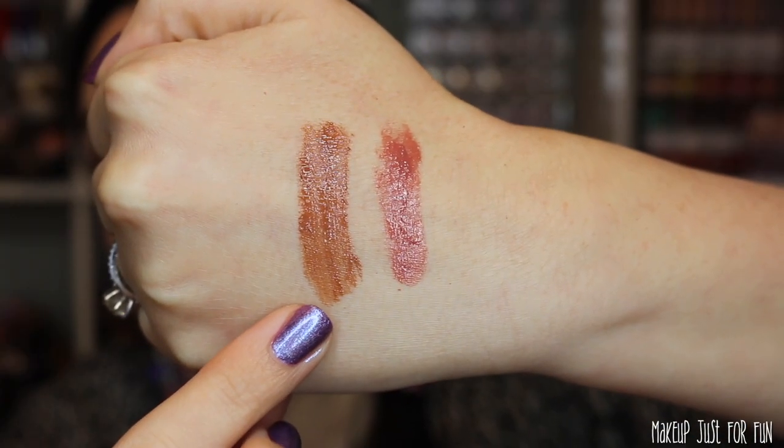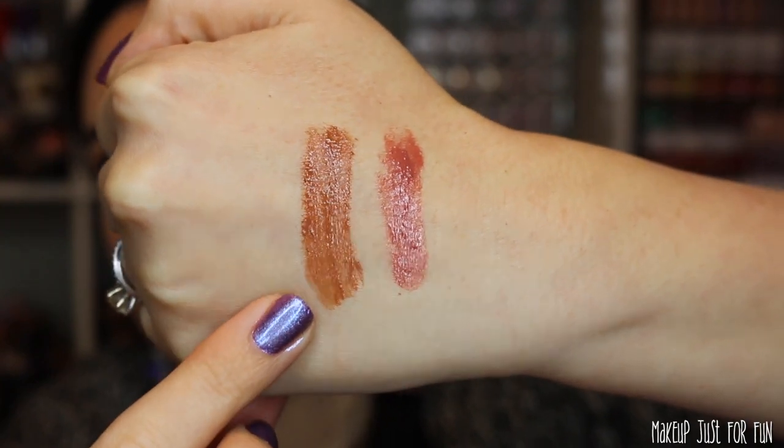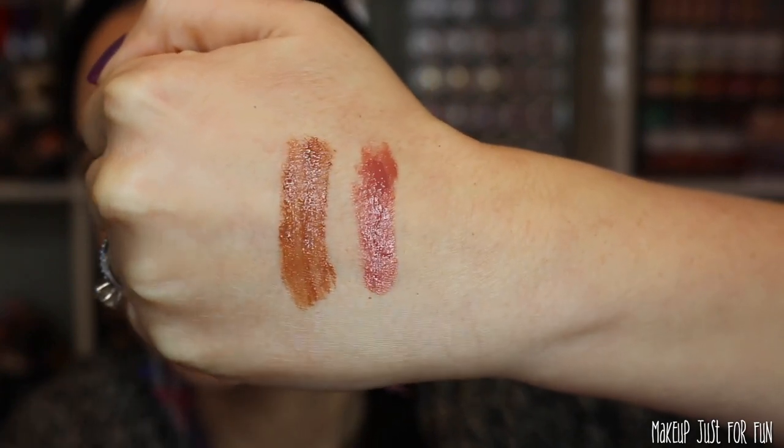This is the True Gloss in Caramel Glaze — I'm really impressed from the initial swatch by how opaque this gloss is. And then this is the Lip Cushion in the shade Venetian Rose. Can you tell I love a neutral nude lip? Because I do.